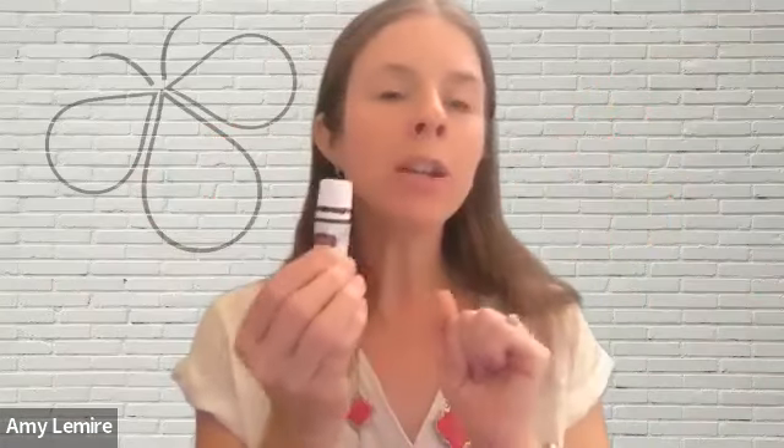Thieves is a wonderful blend of clove, lemon, rosemary, eucalyptus radiata, and cinnamon bark. Thieves also comes in a vitality version of that oil. The oil in the vitality bottle and the oil in the non-vitality bottle is the exact same oil, so that means you can use either of these internally in your body. Today we'll be talking about how we can use Thieves Essential Oil in our mouths to help with our oral health.